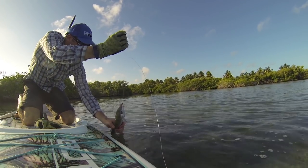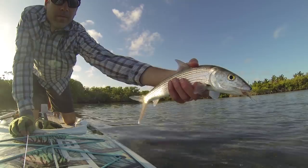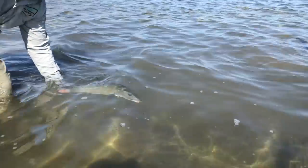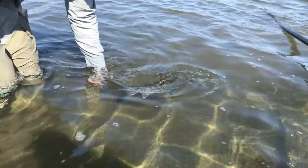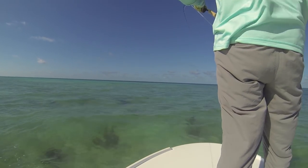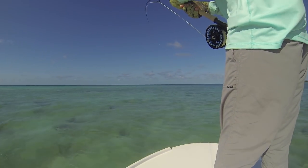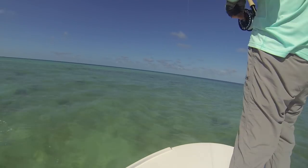Bonefish are fun fish that feed on different crustaceans and small baitfish. They live in the shallows, and when they come into the flats it's all sight fishing. For us in the Northwest we do a lot of blind casting, searching out the water trying to find fish. But the flats fishing experience is quite a bit different. You'll usually be wading the flats, or you'll be on the front of a skiff where the guide will have a long pole to push the boat along, the water too shallow for a motor to run.